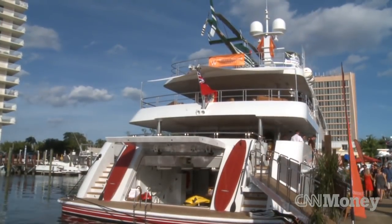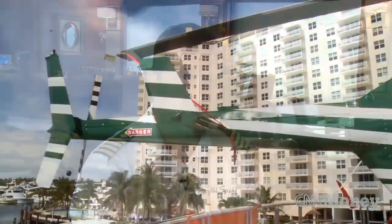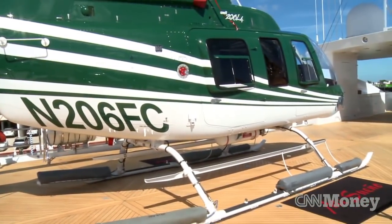Yachting is a very, very private industry. We have celebrities on board sometimes and they don't want to be bothered with the paparazzi. So the helicopter is another great option to get clients on board without the wandering eye.